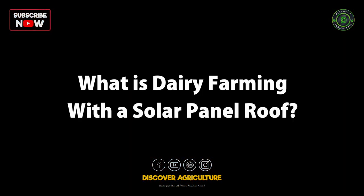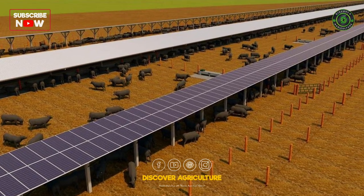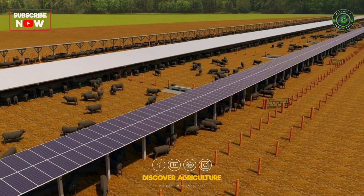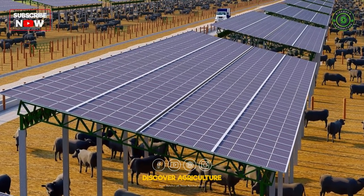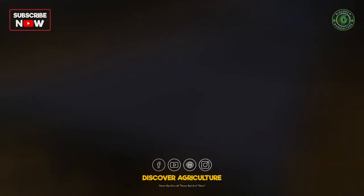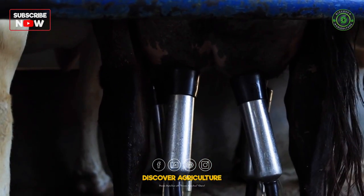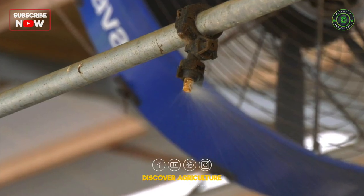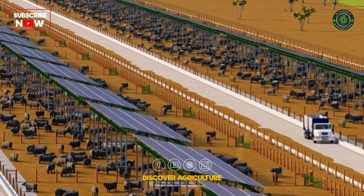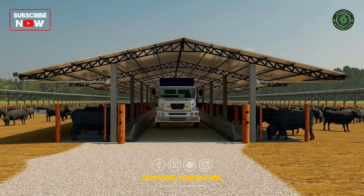What is Dairy Farming with a Solar Panel Roof? Dairy farming with a solar panel roof is a sustainable method of dairy production that involves the installation of solar panels on the roof of the dairy farm. These solar panels generate clean, renewable energy that can be used to power the farm's operations, including milking machines, cooling systems, and lighting. Additionally, the solar panels can be designed to provide shade for the cows, which can help to improve their comfort and productivity.